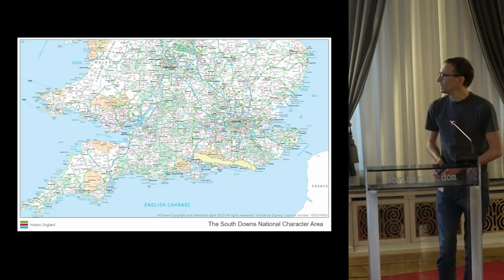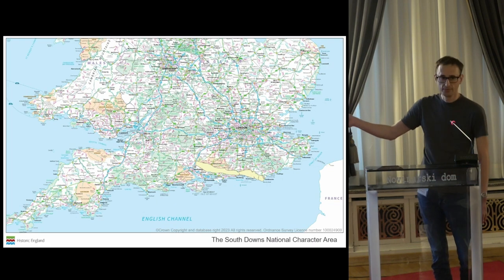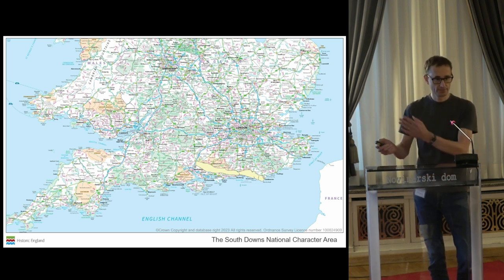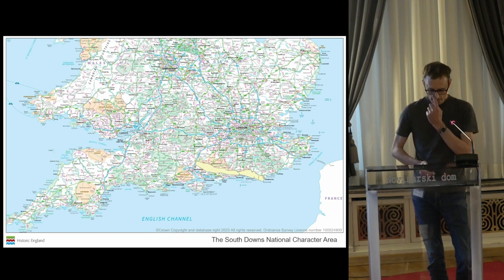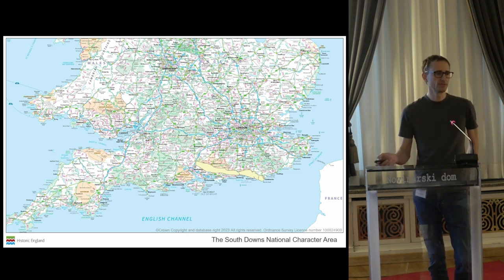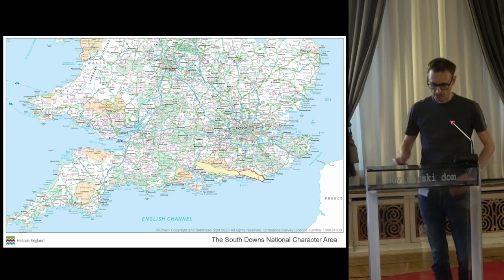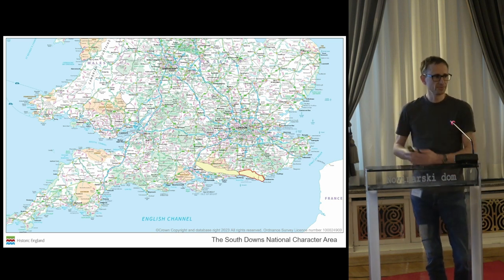Just to give you a bit of background to the South Downs more generally — you can see the shaded area in the south of England, covering Hampshire and Sussex. They cover an area of just over one and a half thousand square kilometres from Winchester in the west through to the cliffs of Beachy Head in the east. Much of this landscape is nationally designated as a national park — it's the newest national park in the UK, not formed until 2009. The Changing Chalk project area encompasses that eastern area outlined in red, and our aerial mapping project was a subset of that, giving us a really interesting contiguous landscape.